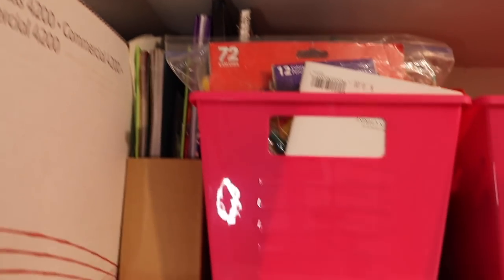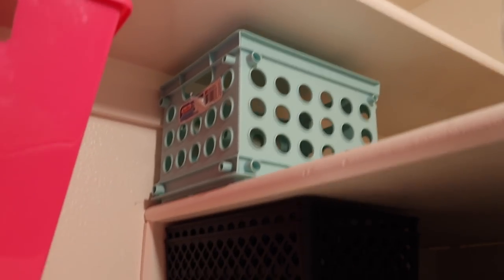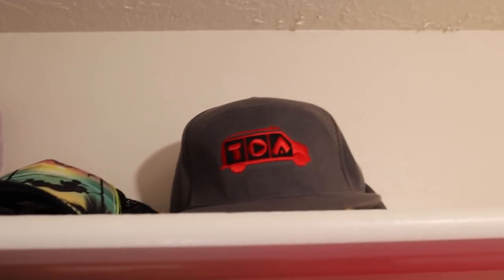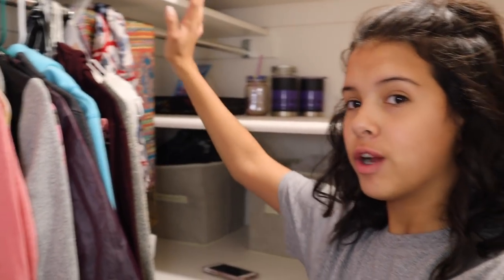Over here I've got a book thing, and then over here we've got four different bins as well as some other bins - I'm not using those right now. Moving on to the top shelf, I've got a jewelry box with some stuff, some hats and more hats.